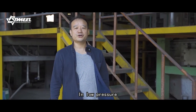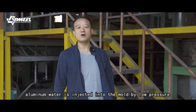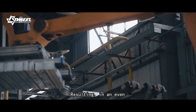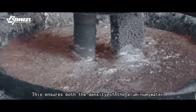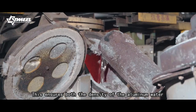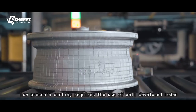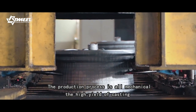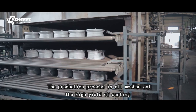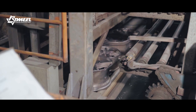In low pressure casting, aluminum water is injected into the mold by low pressure, resulting in even distribution of aluminum molecules. This ensures both the density of the aluminum and the strength after solidification. Low pressure casting requires specifically developed molds. The production process is fully mechanical, and the high yield of casting makes it ideal for mass production.